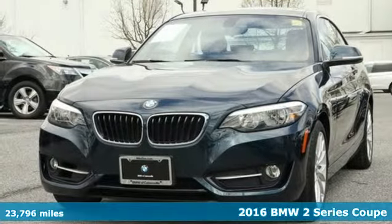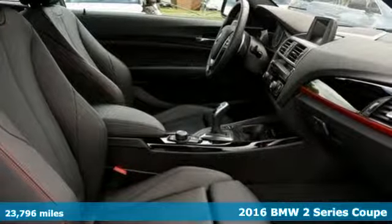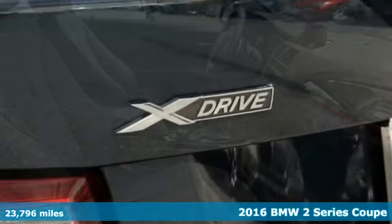Here's a 2016 BMW 2 Series. Rowdy, rebellious and really fast, it was born to push limits.